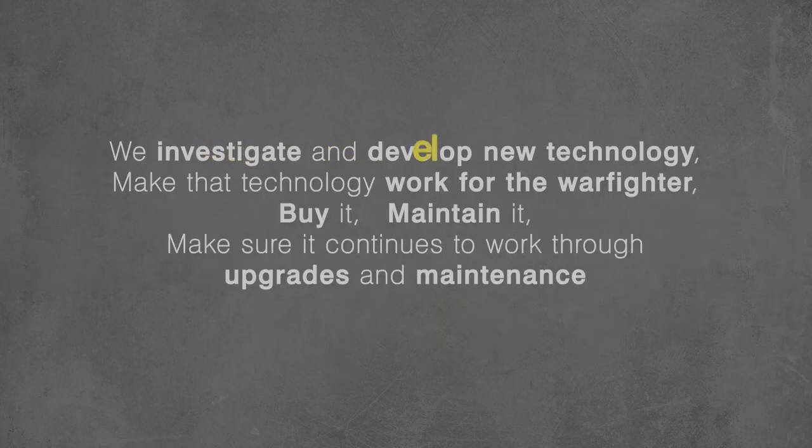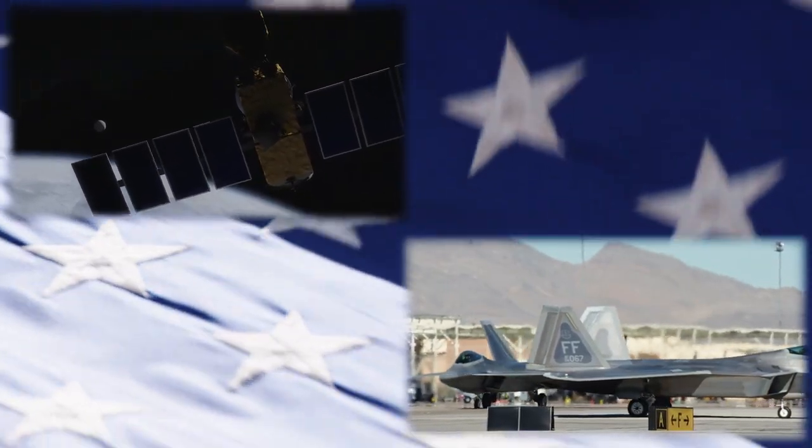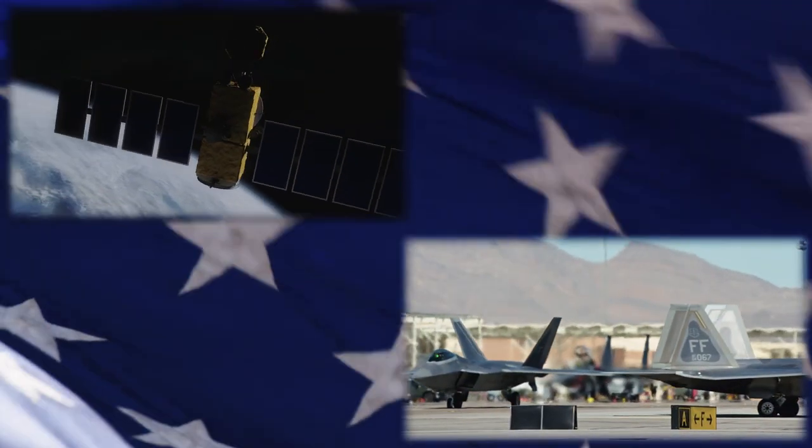That means we investigate and develop new technology, make that technology work for the warfighter, buy it, maintain it, and make sure it continues to work through upgrades and maintenance. We do this to make sure our Air Force continues to be the most lethal air, space, and cyber force the world has ever known.